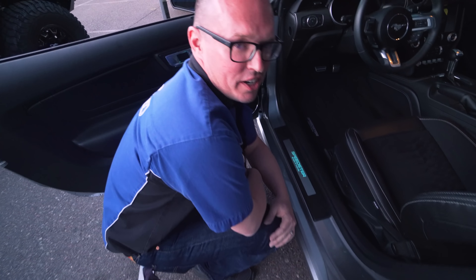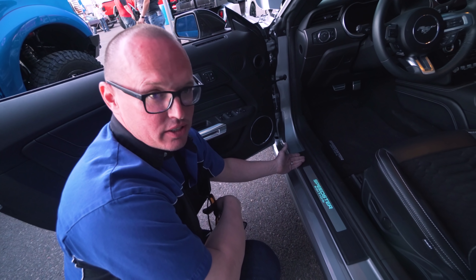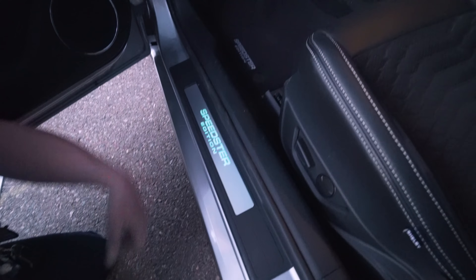Another unique feature of the 2021 Super Snake Speedster is the custom sill plates and embroidered mats. And if you don't get a Speedster, do the sill plates say Super Snake? Of course — Super Snake. That's awesome.